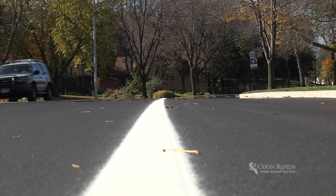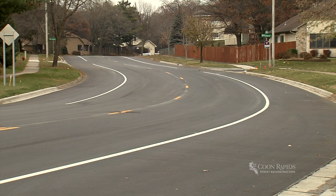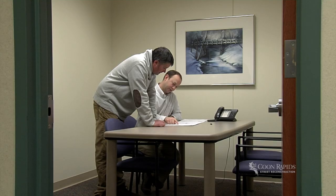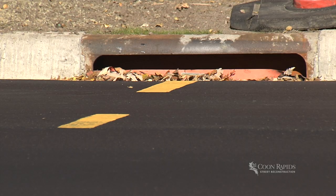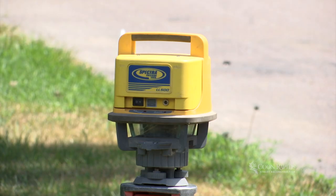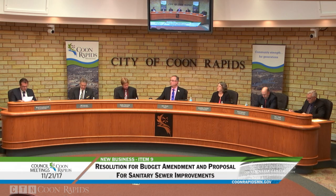Our city is committed to reinvesting in aging infrastructure, making improvements to last for years to come. A lot of planning happens before you even see construction equipment on your roads in the spring — everything from inspecting the condition of streets, curbs, and underground utilities, to completing survey fieldwork and other technical studies. Nearly a year before road work begins, our City Council reviews and approves proposed projects.